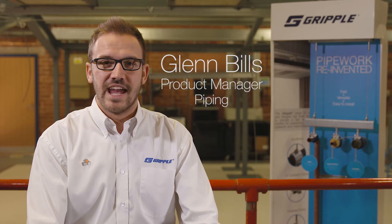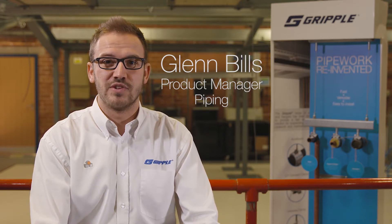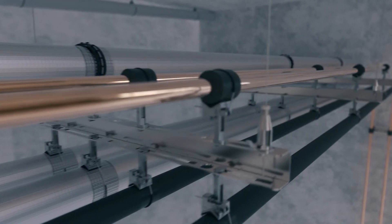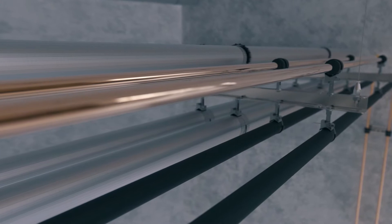Pipework systems have been installed in industrial, residential and commercial construction projects for hundreds of years. Here at Gripple we've been supplying wire rope suspensions for those systems for over 20 years. More recently, we've been supplying our dedicated range of pipe supports and hanger products to the industry.